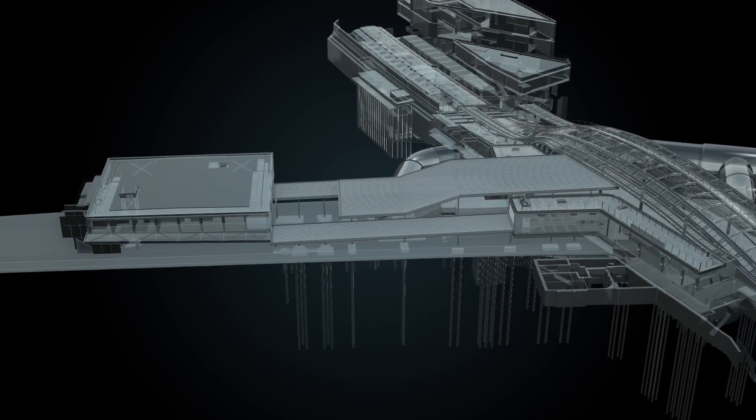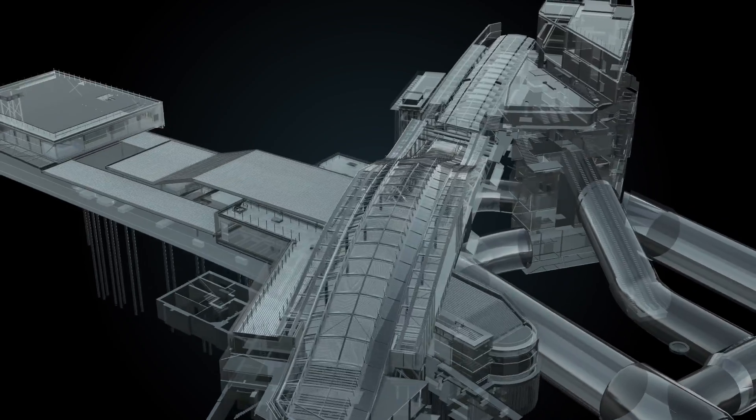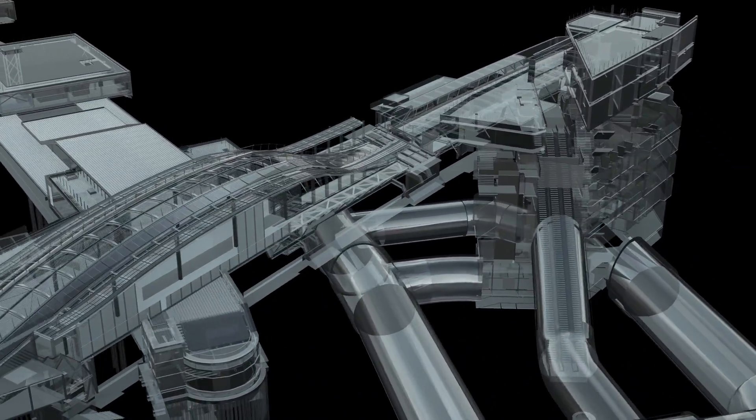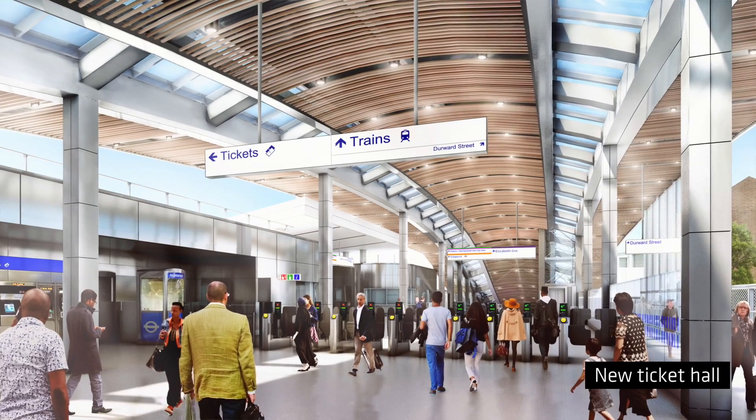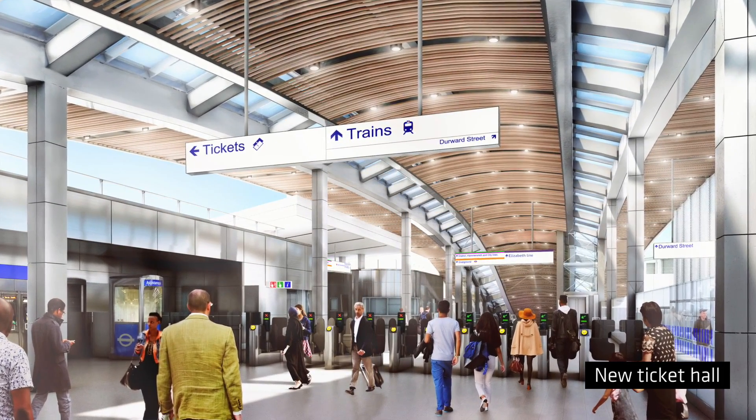The station uses the existing entrance area from Whitechapel High Street, but behind that facade will be a completely new ticket hall — much enlarged, much taller, and flooded with natural light. Platform level will resemble very closely the other central line stations.